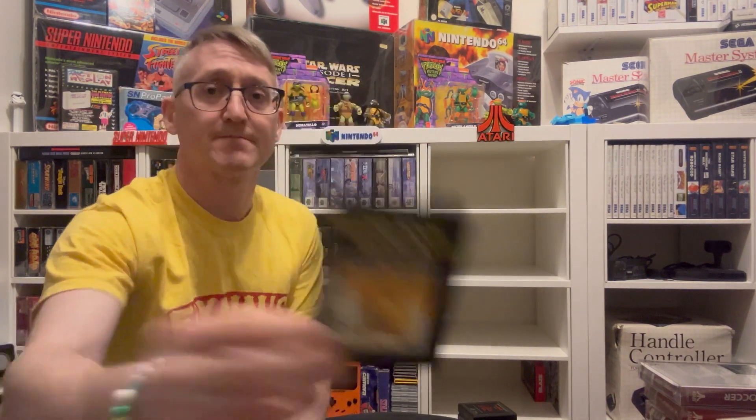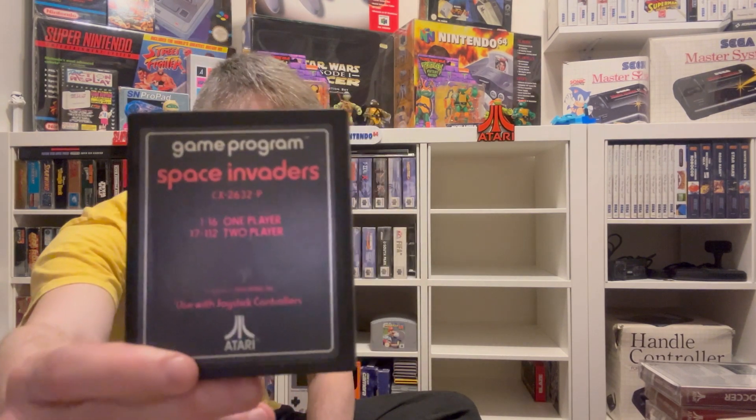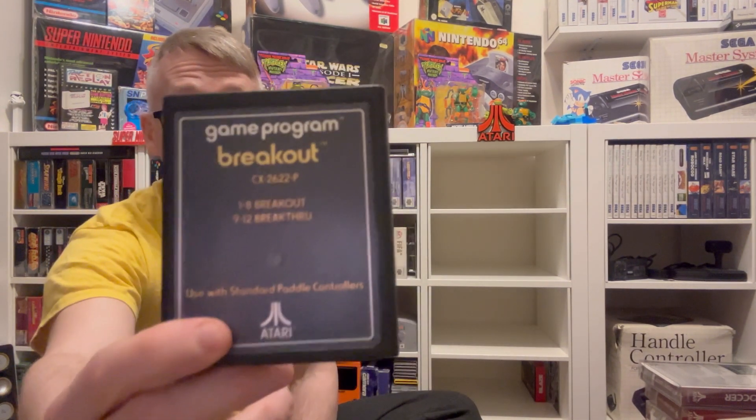Haunted House. Combat — which I think everyone owned back in the day. Skydiver — I remember playing that, a good one, always beating my dad at it. Outlaw. Just talking about this collection brings back so many childhood memories of my family. Space Invaders — another variant, so many variants. Basketball. Stellar? Breakout. I think that's got to be it — but wait, there's more under here.